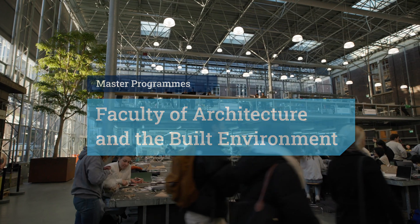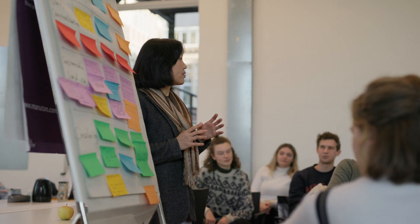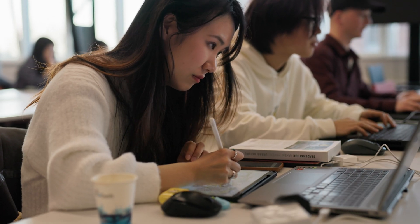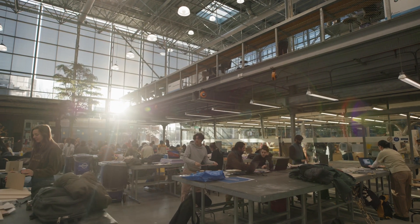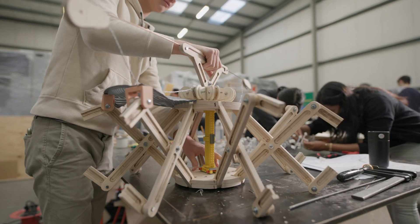Here some 3,000 students and hundreds of staff from 42 countries study, research and teach in the dynamic environment of our top-ranked institute. Our scientists and students are creative and unconventional thinkers who effortlessly combine academic skills with practical knowledge. Strongly based in the Delft tradition of research and design, they are the engineers or problem solvers of tomorrow.